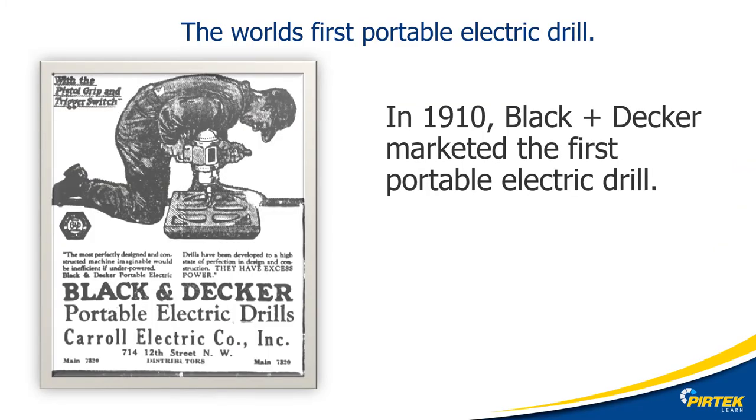The first commercially mass-produced powered portable drill was in 1910 by Black & Decker, a US company — we're all familiar with that brand name. There were portable power tools available from the mid-1800s, but these were usually custom-built, difficult to use, extremely dangerous and expensive.